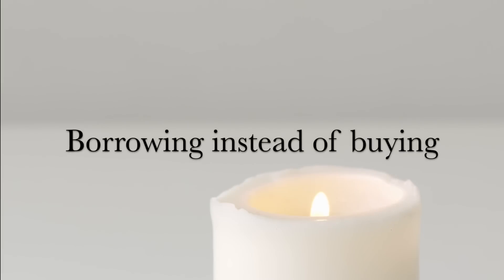Borrowing instead of buying: if money is tight and you know a friend or family member who has an item you'd like but don't necessarily want to keep, you can ask to borrow it. Just make sure you take care of it, because if you ruin it you'll end up having to replace it, which defeats the purpose of borrowing.